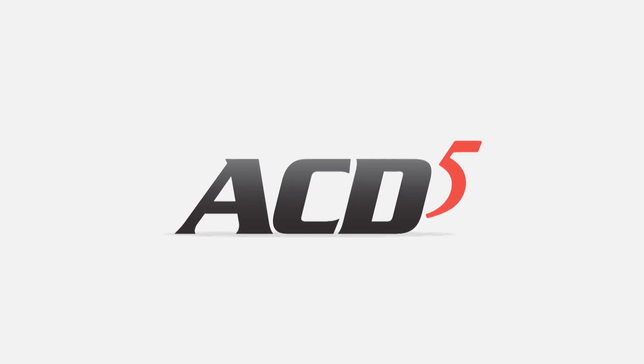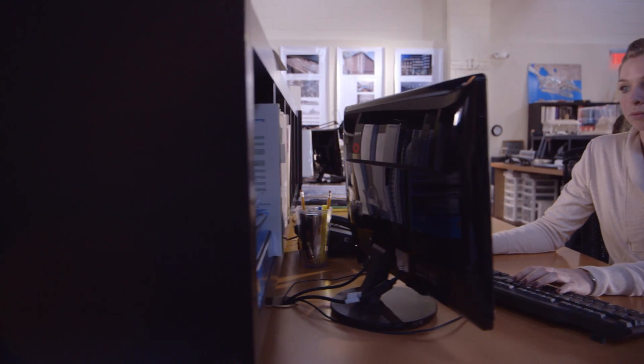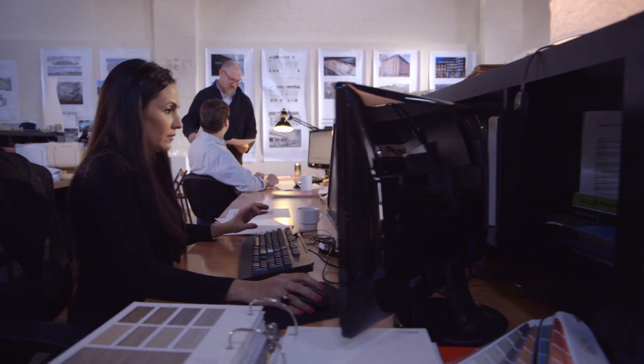Introducing ACD5, the web-based service from AIA Contract Documents that transforms how the design and building industry creates, edits, and shares agreements and forms.